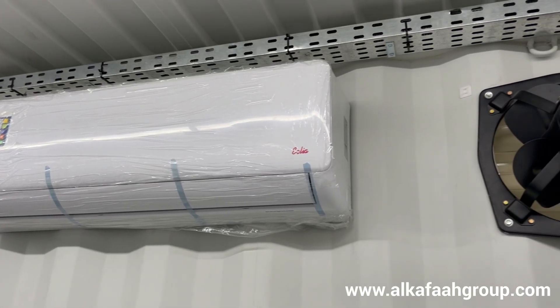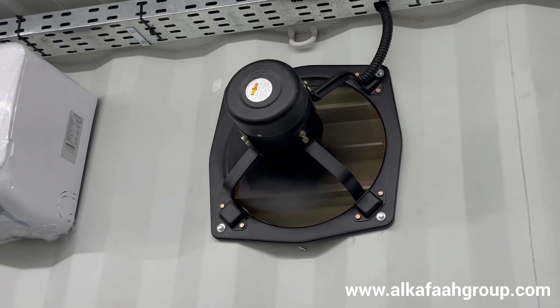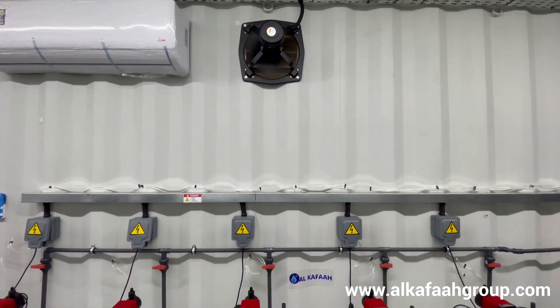Every mobile RO unit by Alkafar comes equipped with climate control air conditioning, waterproof LED dome lights, and industrial heavy-duty shutter mount exhaust fans.